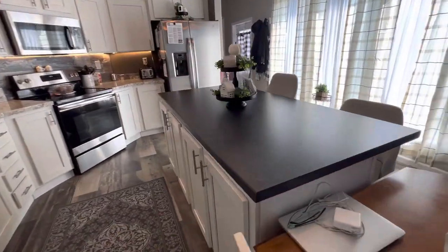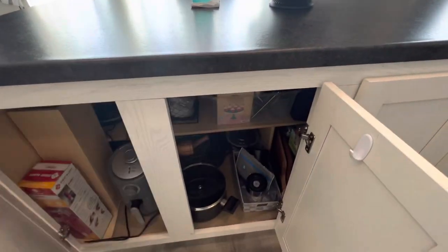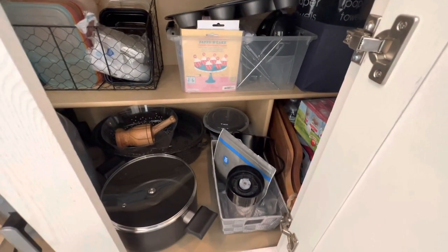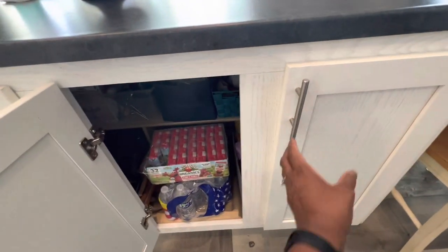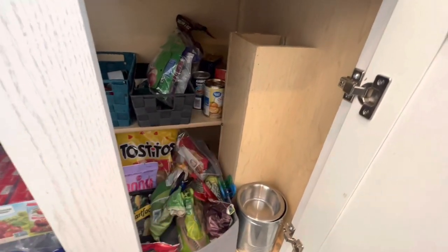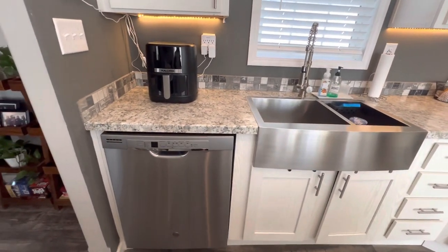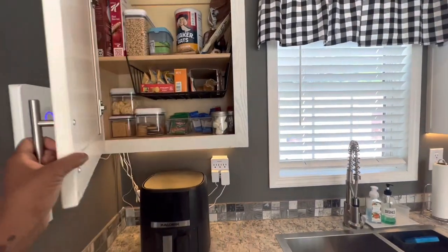We have a huge island right here with storage underneath. I just keep a fire extinguisher, baking stuff, and some pots and pans. Over here — I wish these doors were soft-close. And snacks and emergency stuff. Over here I have my air fryer and dishwasher. Plenty of cabinet space in here.